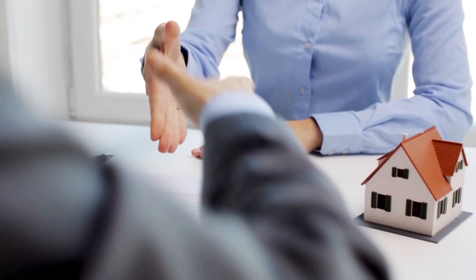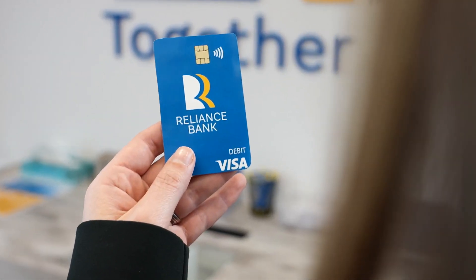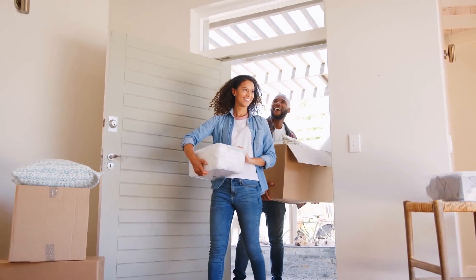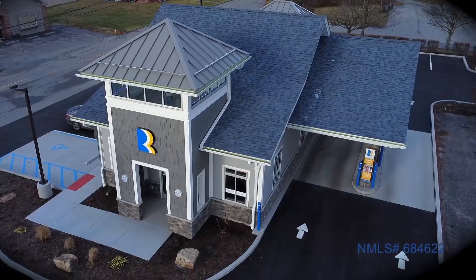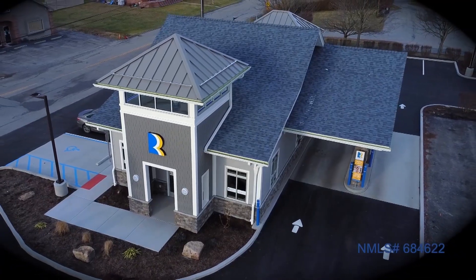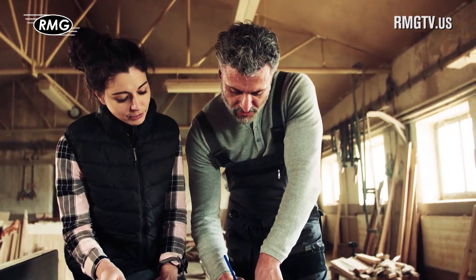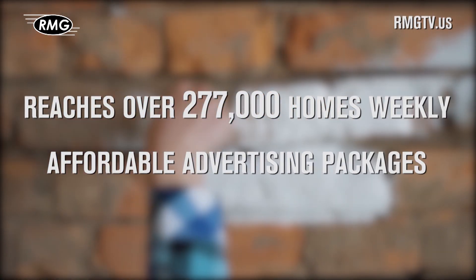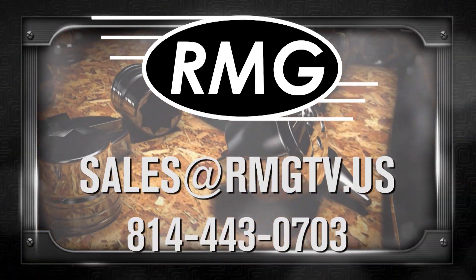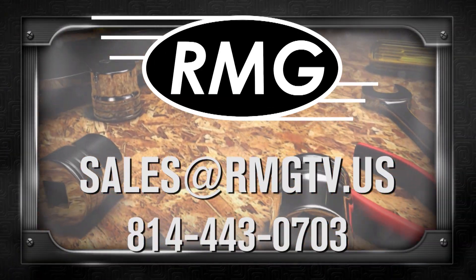This is your time to go — go new, go bold, go brilliant. Wherever you go, go Reliance Bank. Member FDIC. Equal housing lender. RMG's Real Estate Marketing Shows are a great place to promote your business. We offer a wide distribution, loyal viewers, and affordable options. Contact RMG today to learn about the many opportunities.